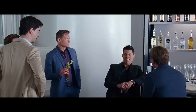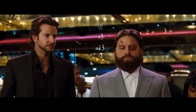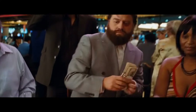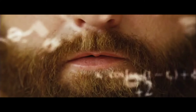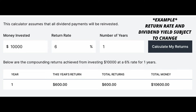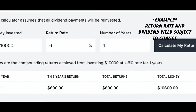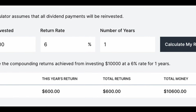To see the dividend snowball effect in action, let's look at a real-life example. Suppose you invest $10,000 in a dividend ETF like SCHD or VYM with an average annual dividend yield of 3%. By reinvesting the dividends, your investment grows not just from stock price appreciation, but also from the increasing number of shares you own. In the first year, your $10,000 investment generates approximately $300 in dividends. By reinvesting these, you purchase additional shares which then generate their own dividends in following years.